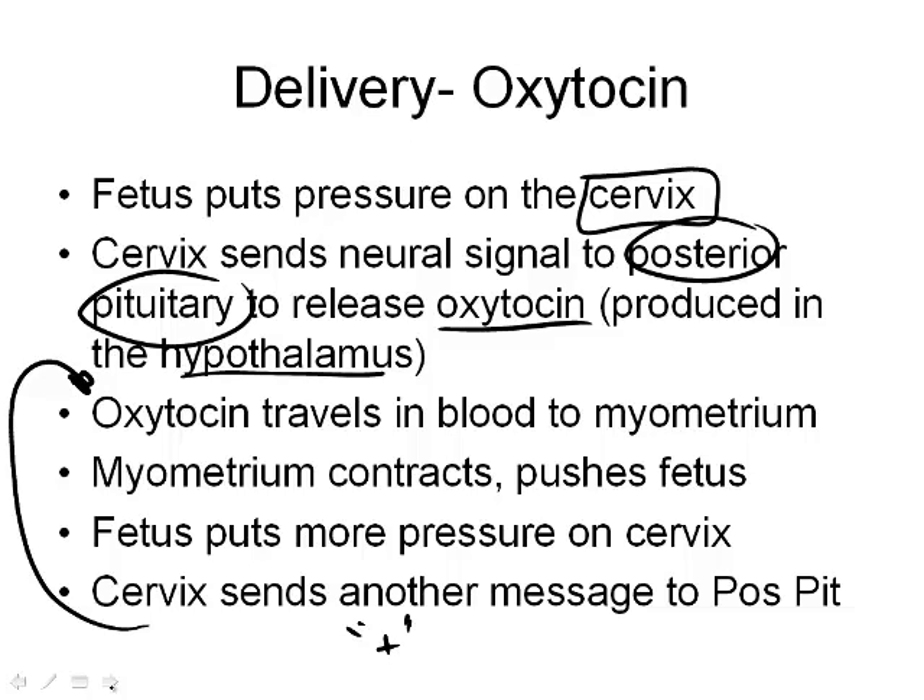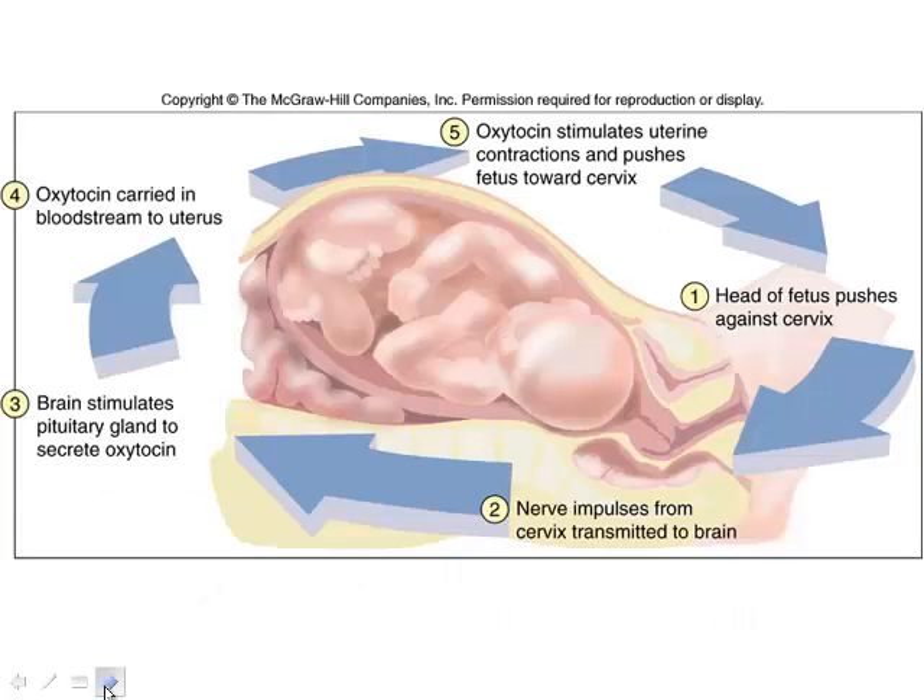That's about it for this unit. Make sure you know where fertilization takes place, understand the placenta — that's the big one — what it's doing and what it's producing in terms of hormones, and finally understand the positive feedback loop. Have a good day.